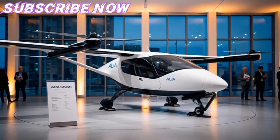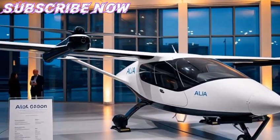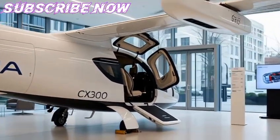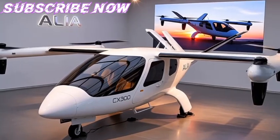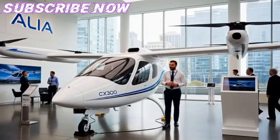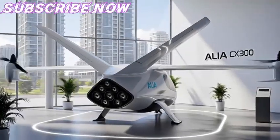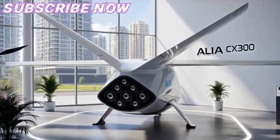Thus, by 2025–2026, the Alia CX-300 transitioned from concept to reality. What began as a bold experiment in Vermont gradually evolved into one of the most promising platforms for electric flight worldwide. The history of the CX-300 illustrates a broader story: the aviation industry, once dependent on kerosene and jet engines, has reached a turning point where new technologies are no longer optional — they are essential for survival in a world striving toward carbon neutrality.